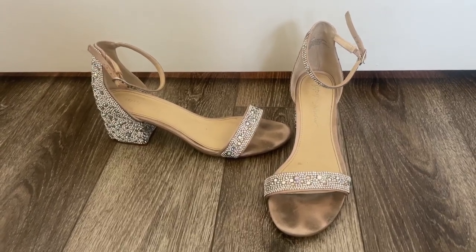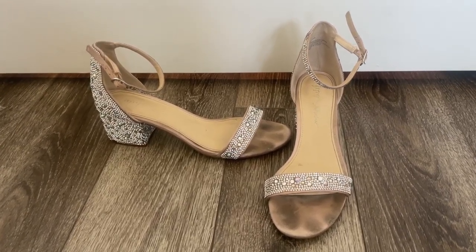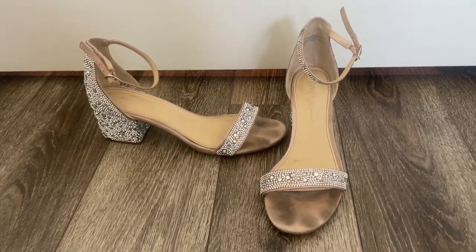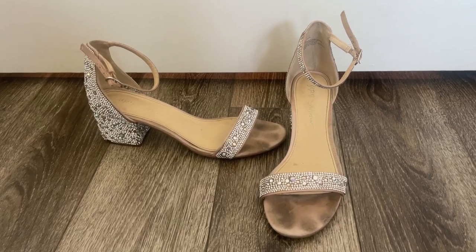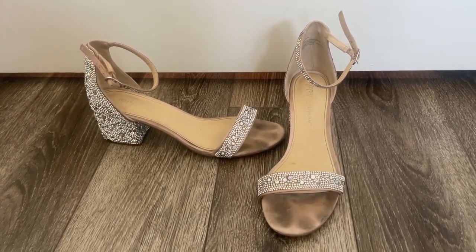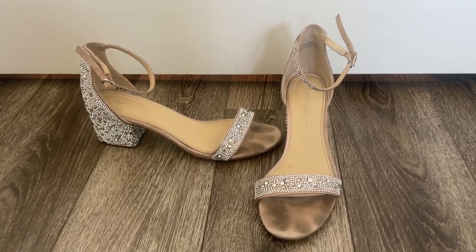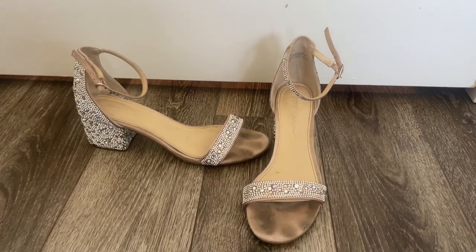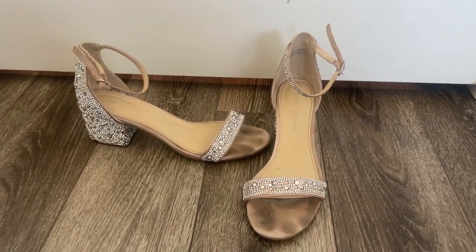I want to tell you about Betsy Johnson Blue Mari Heeled Sandals. I got mine in Champagne. Just this awesome sequin job on these sandals. This is really going to give you that glitz that you want with any outfit, especially during the summer. It really elevates any kind of summer outfit — if you're going to a festival, what have you.